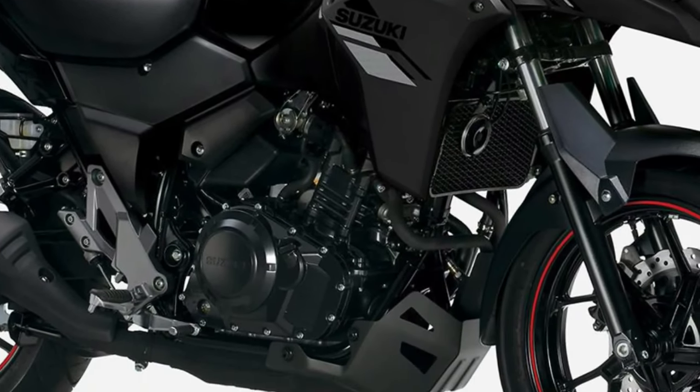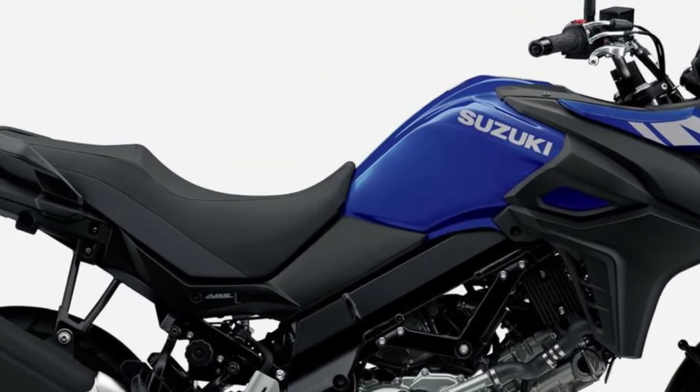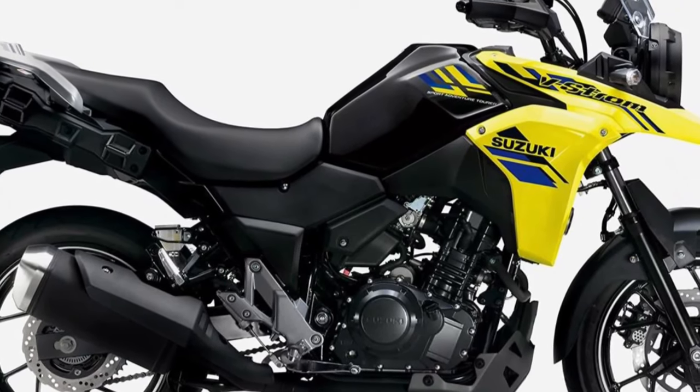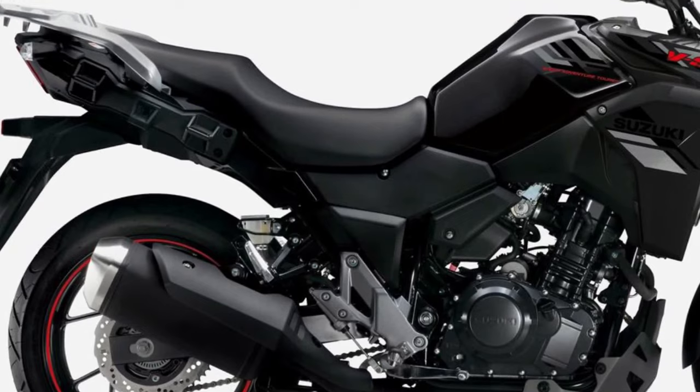every detail is meticulously designed to enhance the rider's experience on the road. The V-Strom 250 boasts a lightweight and agile chassis, making it incredibly maneuverable in urban environments while remaining stable and composed on rougher terrain.